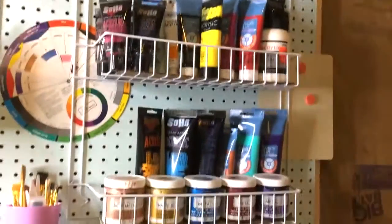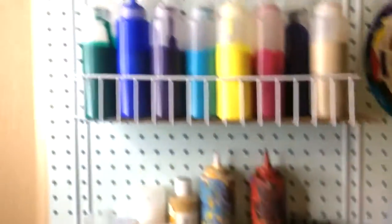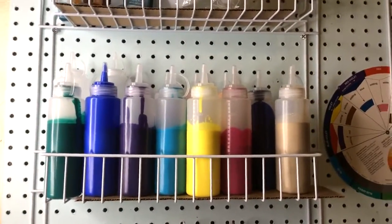There's all my paints. I just made my paints in squeeze bottles. I feel so cool now.